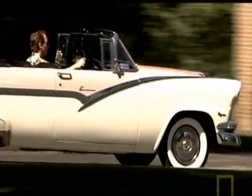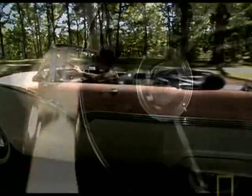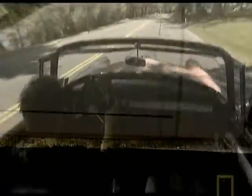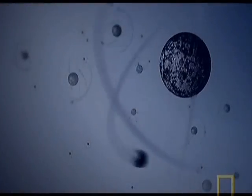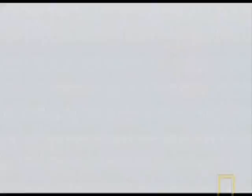Everything we see around us is made of matter — atoms and molecules. Take this car. It's a 1956 Ford Fairlane convertible. It's constructed from many different materials like steel, rubber, and glass. Go deeper and these materials are made up from combinations of elements like iron, silicon, chromium, and carbon. Each and every atom that makes up this car was created by our growing universe.